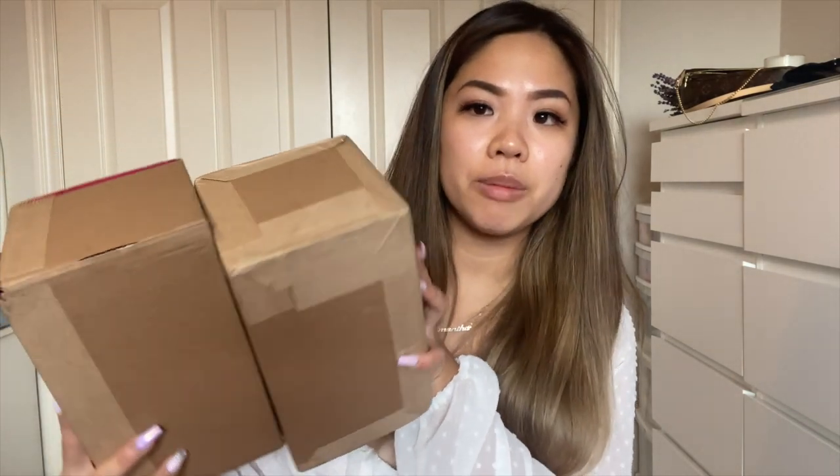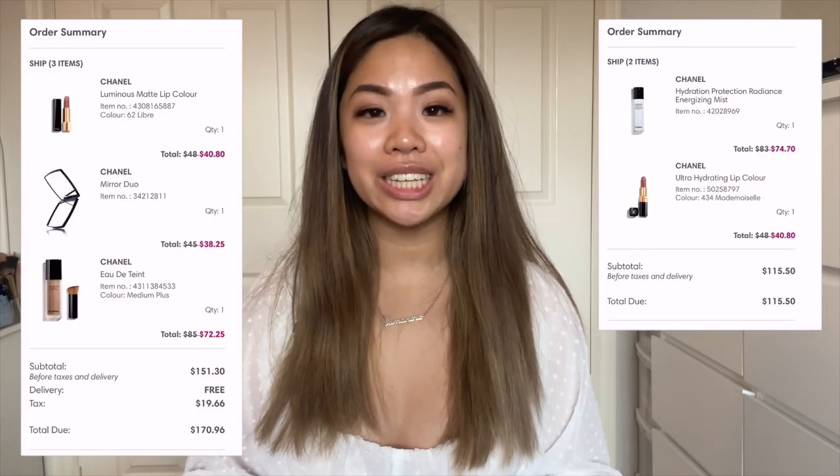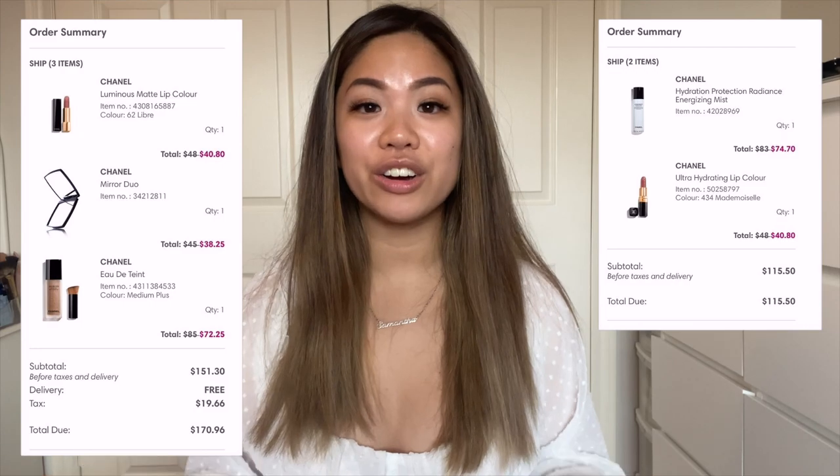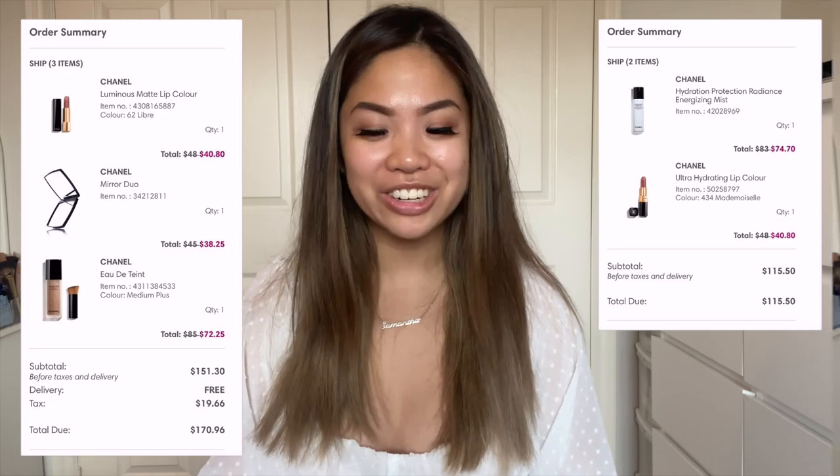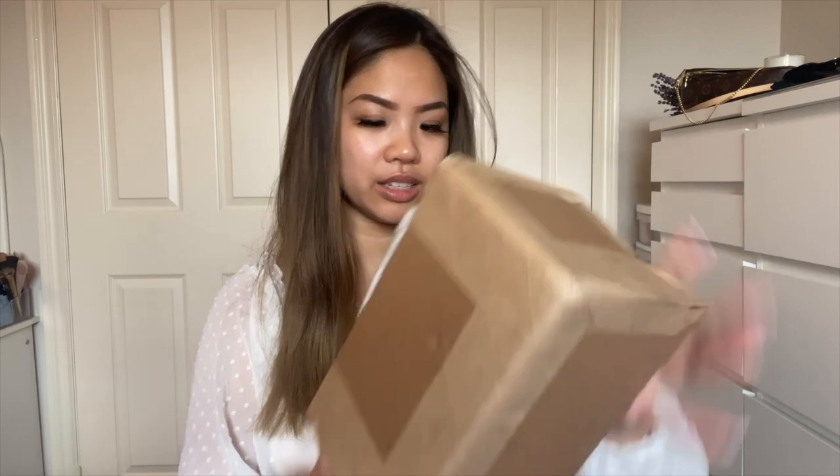I got this from Holt Renfrew and it came in two boxes because I ordered them separately. I was a little hesitant on what to get and whether it was worth it, but there was a sale — about 10 to 15% off all makeup and skincare items. I was originally looking on the Chanel website but there was no sale, so I went to Holt Renfrew and all these items were on sale. I'll put the screenshots here — as long as I'm saving in any way possible, that's all that matters.